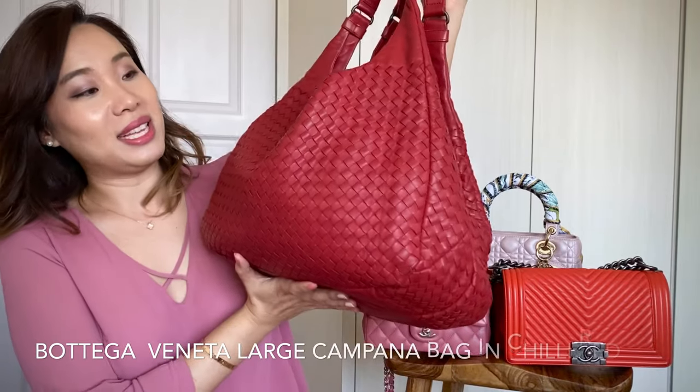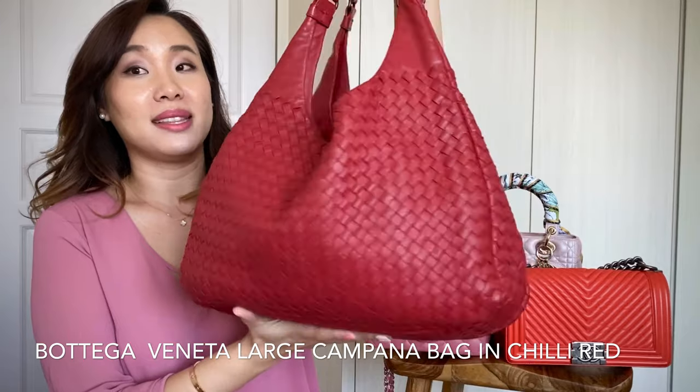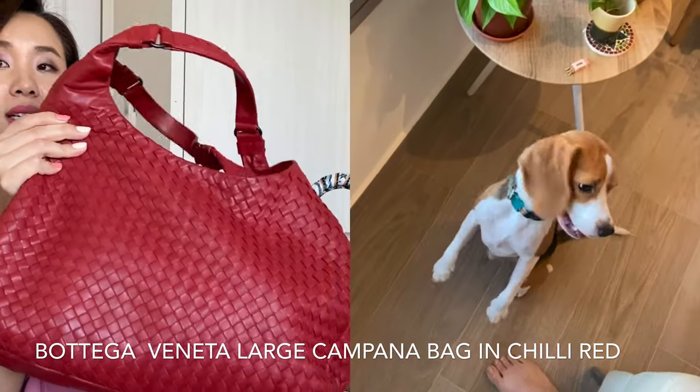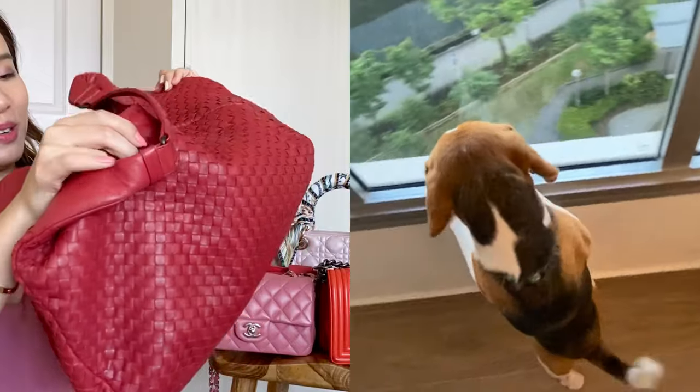In no particular order, I'm just going to go through the first bag — none other than my Bottega Veneta Red, or Chilli Red bag. This is the hobo bag, and it is huge. I can possibly fit my sister's beagle in here if I wanted to — she has a mini beagle — so it is huge.